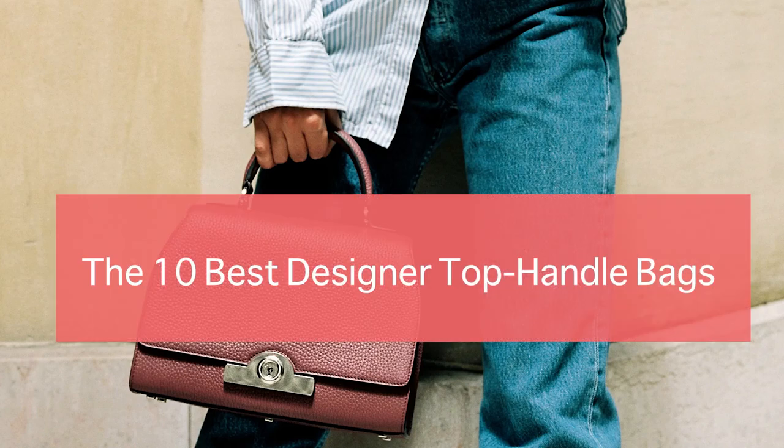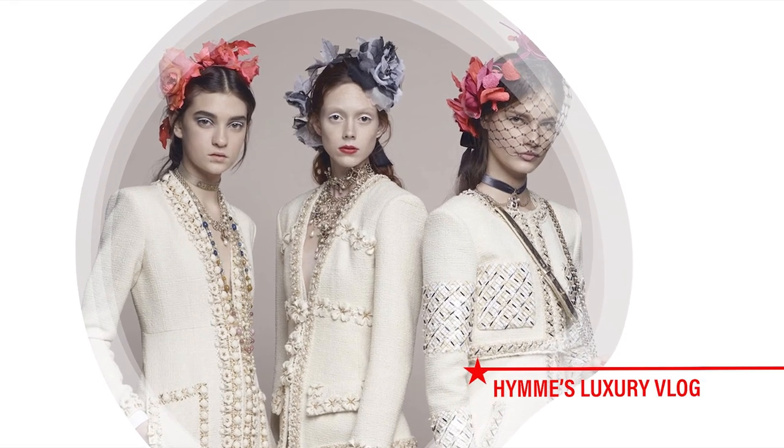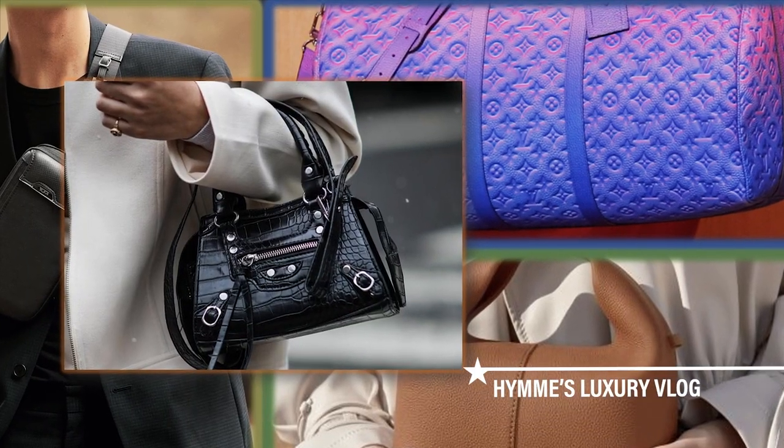The 10 Best Designer Top Handle Bags This Year. I'm glad you're on my channel. Welcome to Hanes Luxury Vlog.